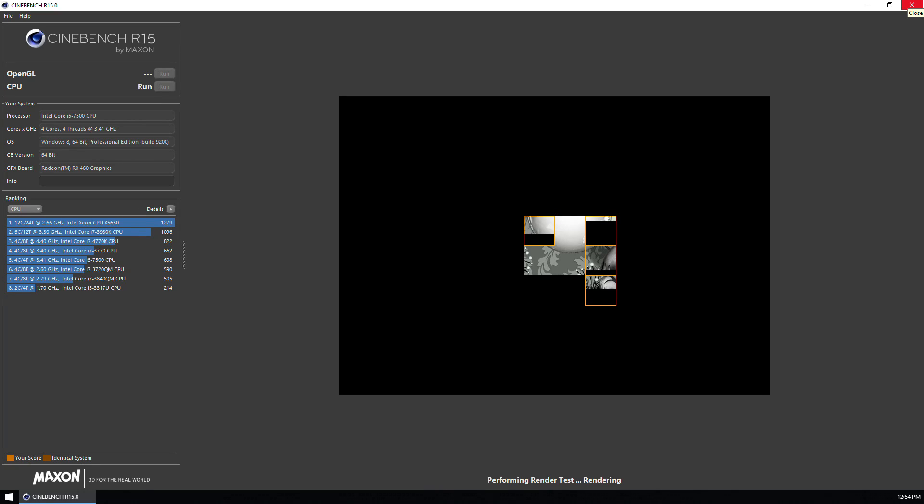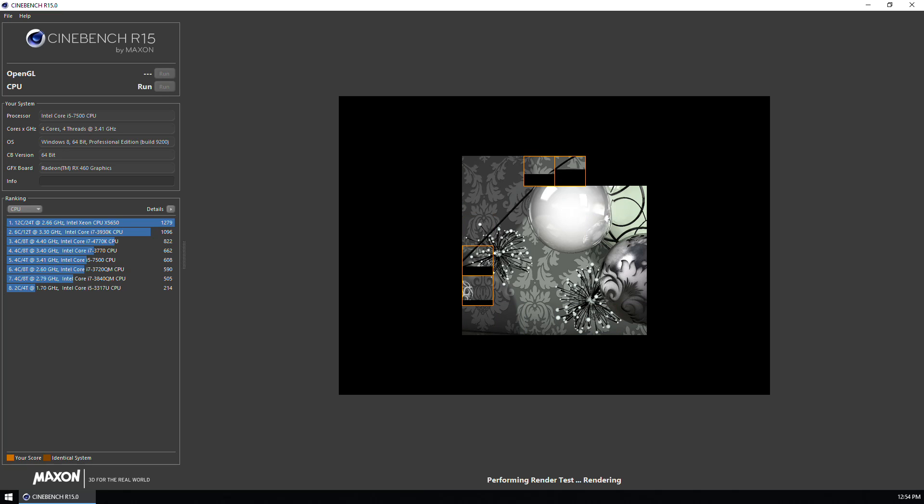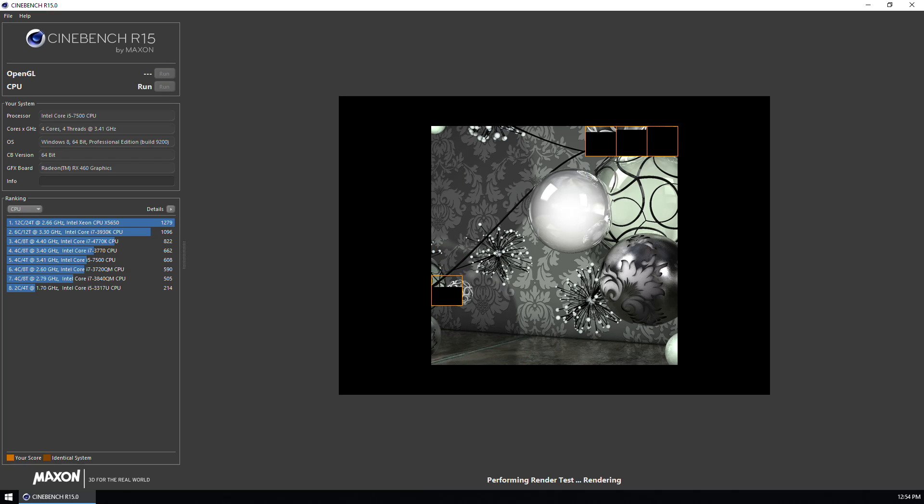First up, we'll look at the Cinebench results. I'm not a big fan of synthetic benchmarks, but it's a fast way to gauge performance increases from overclocking. At stock speeds, the Ryzen 3 1200 gets a 473 from Cinebench. Overclocked to 4GHz and with RAM bumped to 2933, Cinebench gives you a 614. That's a little better than an i5-7500, a processor that costs almost twice as much. The Cinebench score increased by 29.8%, which is almost exactly the same as the 29% increase in clock speed.